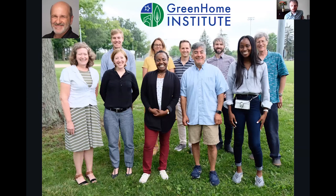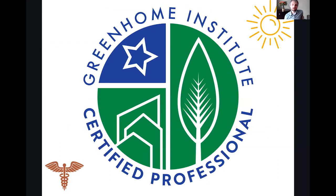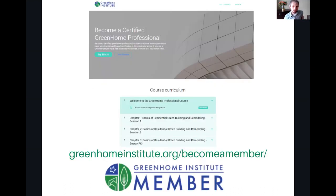My name is Brett Little, the program manager here and your moderator today. Our courses are approved for a multitude of continuing education units, including our own certified Green Home professional designation — approved for energy and health out of the five pillars. You've also got AIA health, welfare, and safety, which may make it applicable to your state-based design or contractor license. I'm excited to announce the launch of our certified Green Home professional designation. Become a member and get instant access to all webinars and the course at no cost.